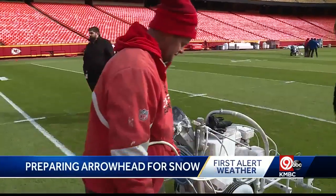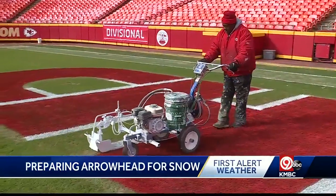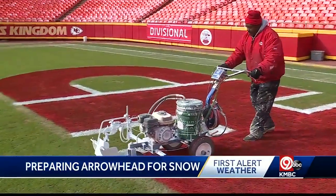Blue skies over Arrowhead as the groundskeeping crew put the finishing touches on the field, leading up to game day. They're preparing for snow and long hours.